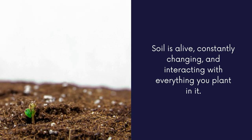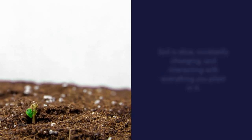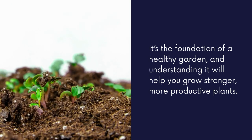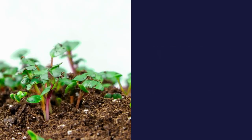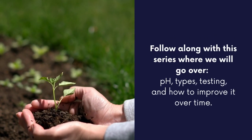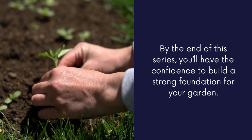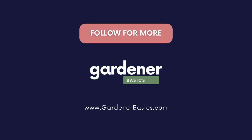Soil is alive, constantly changing, and interacting with everything you plant in it. It's the foundation of a healthy garden, and understanding it will help you grow stronger, more productive plants. So whether you're growing vegetables, flowers, or herbs, remember your garden is only as good as the soil beneath it. Stay tuned for the next videos where we're going to dig deeper into soil pH, texture, and more.